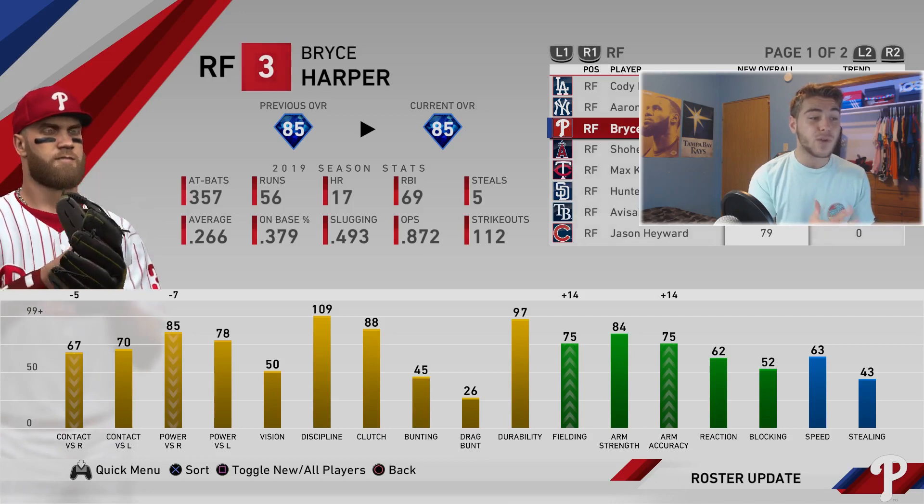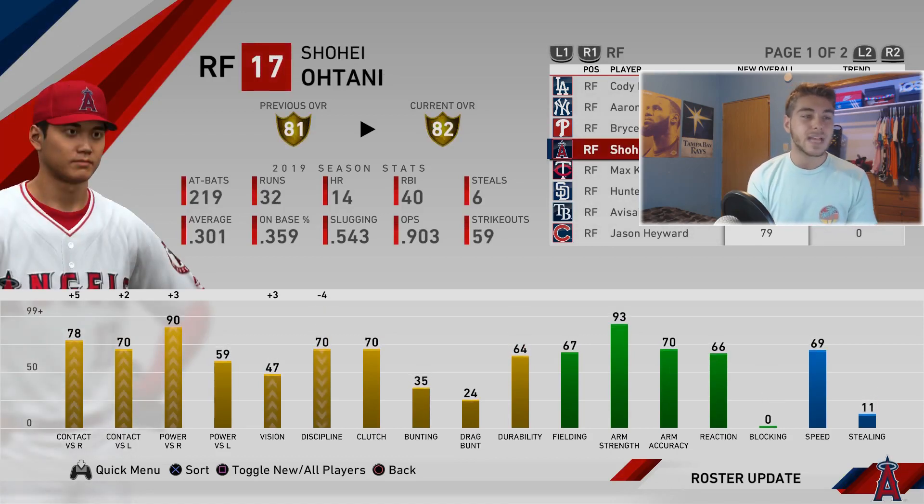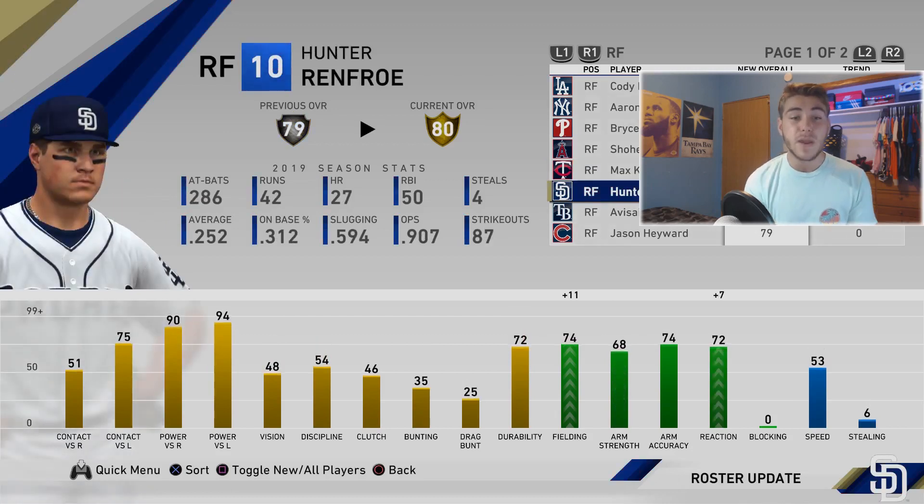Bryce Harper gains fielding and arm accuracy but does lose five contact and seven power, so they balanced his fielding to keep him diamond — that makes sense. Shohei Ohtani gets a plus one to an 82: plus five and two contact, plus three power versus righties, and three vision. Max Kepler gets plus 12 fielding and ten arm strength — very much deserved. Hunter Renfroe is going to go gold, getting plus 11 fielding and seven reaction.